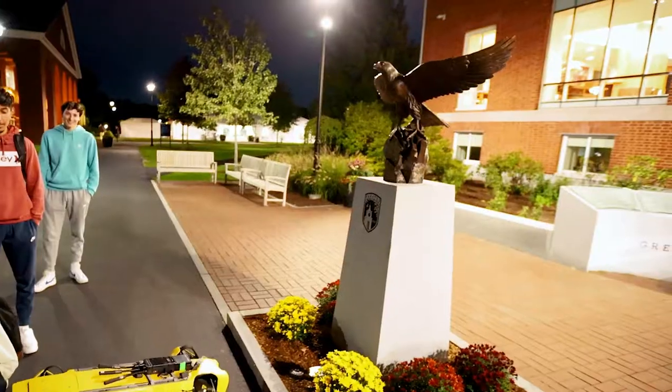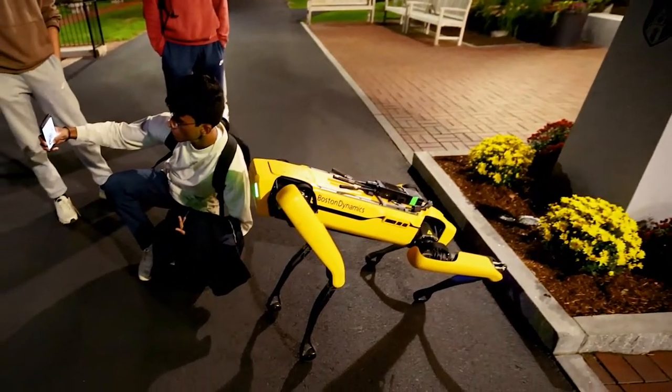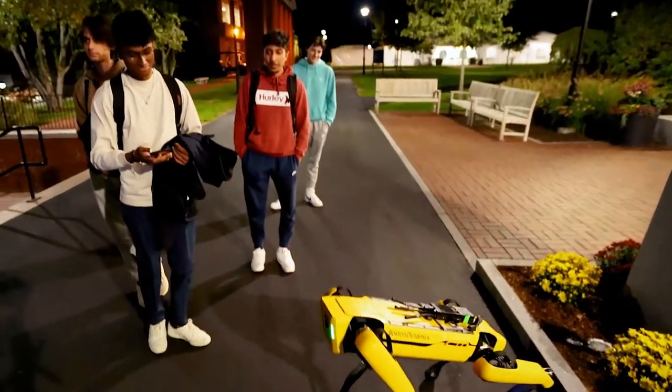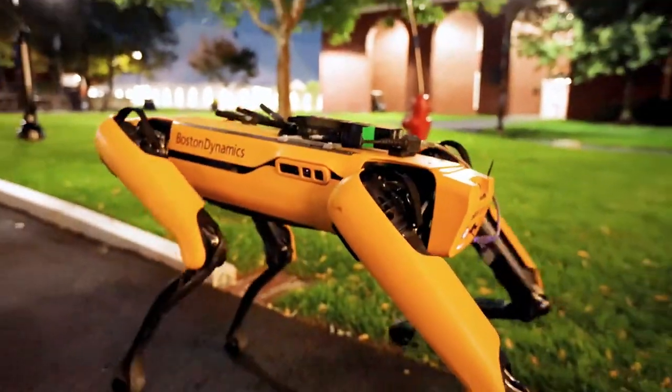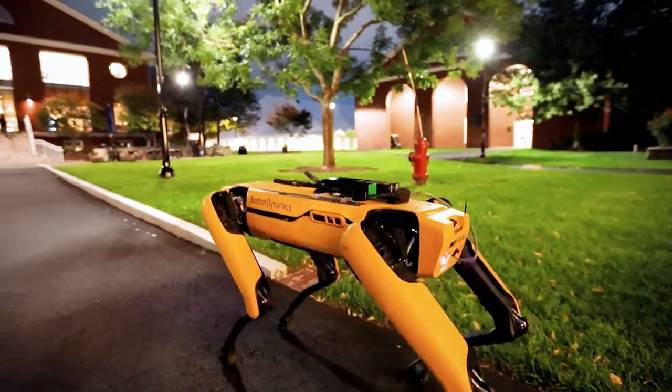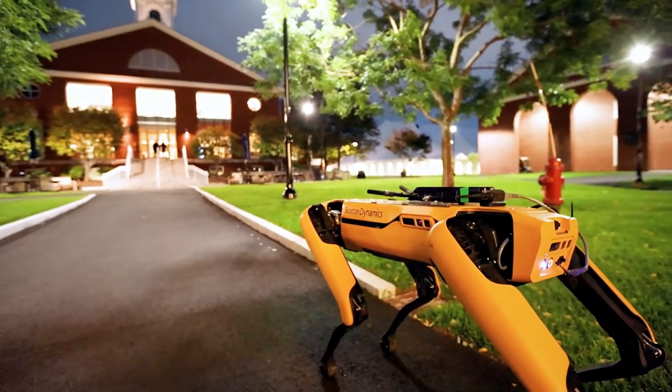We'll use Spot for a variety of jobs, typically where we find the jobs to be dirty, dull, or dangerous — put the robot in harm's way, if you will — and keep humans from getting hurt.